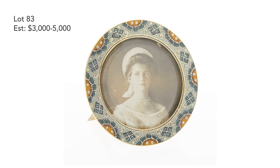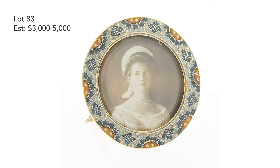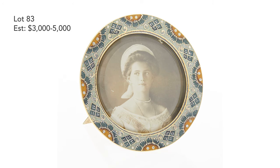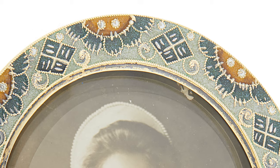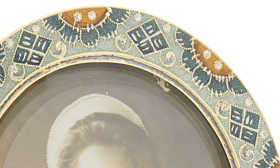Moving on to this small photograph frame — again an example in silver, silver gilt, and cloisonné enamel. You see the same type of ornament used, an almost avant-garde type of ornament.